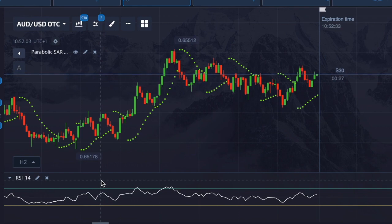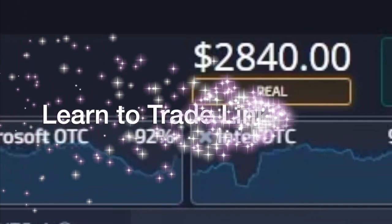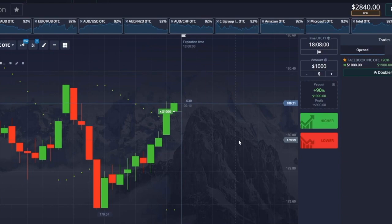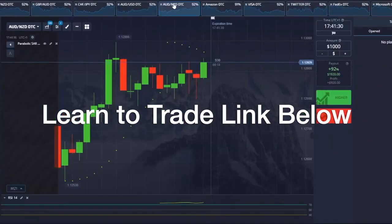I want to show you this live on screen, and before we get started I want to show you my account — it's at 2,840. Let's see how we can build that up. I've already spotted a signal here — two little dots at the bottom — so I've said the price will go up and placed that trade.